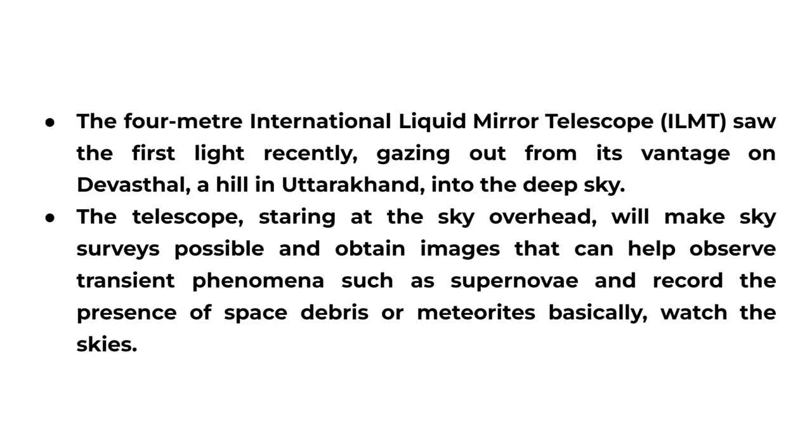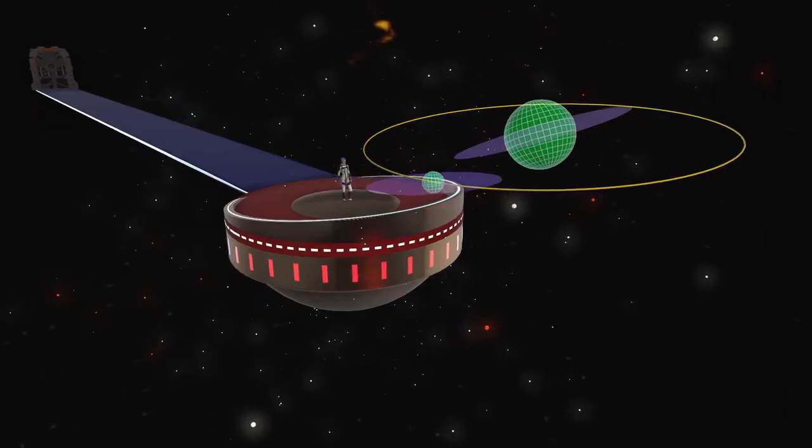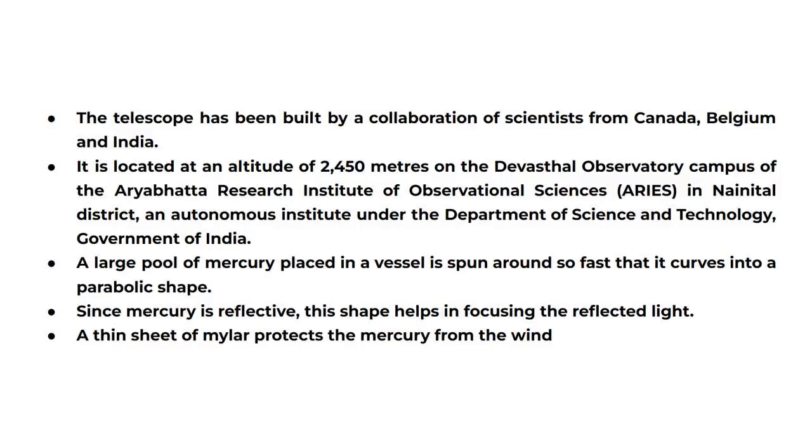The telescope, staring at the sky overhead, will make sky surveys possible and obtain images that can help observe transient phenomena such as supernovae, and record the presence of space debris or meteorites. The telescope has been built by a collaboration of scientists from Canada, Belgium, and India.